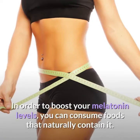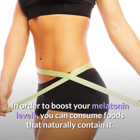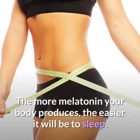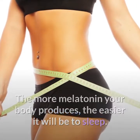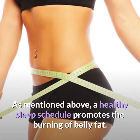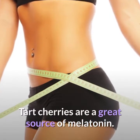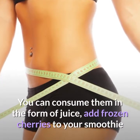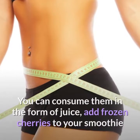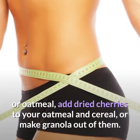In order to boost your melatonin levels, you can consume foods that naturally contain it. The more melatonin your body produces, the easier it will be to sleep. A healthy sleep schedule promotes the burning of belly fat. Tart cherries are a great source of melatonin. You can consume them in the form of juice, add frozen cherries to your smoothie or oatmeal, add dried cherries to your oatmeal and cereal, or make granola out of them.